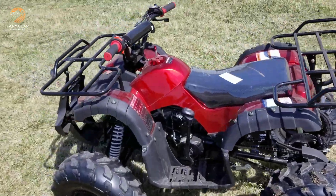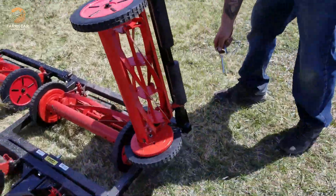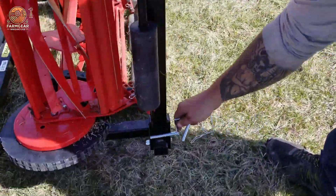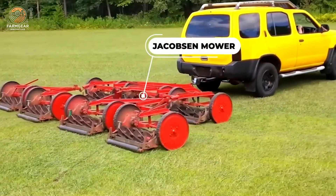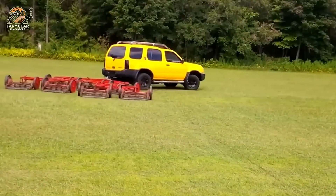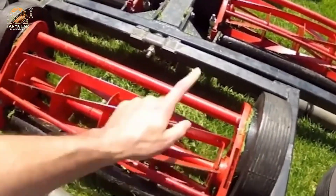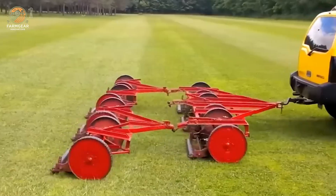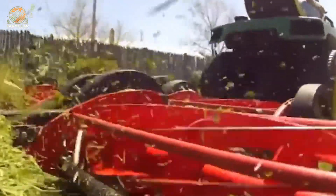The Jacobsen mower is a premium mowing machine specifically designed for small-scale mowing areas, offering unmatched precision and quality. Renowned for its exceptional performance, this mower is ideal for applications requiring meticulous care such as golf courses, sports fields, or finely manicured lawns. Its cutting-edge design ensures an even and consistent cut, providing a professional-grade finish that surpasses conventional mowing equipment.